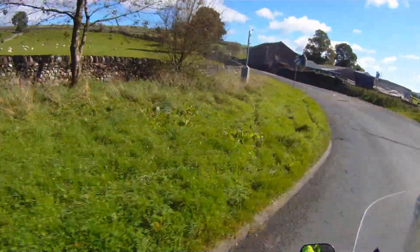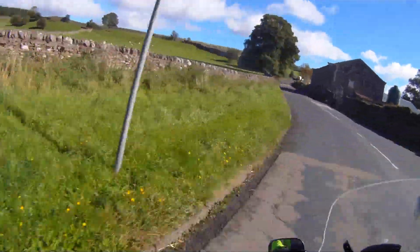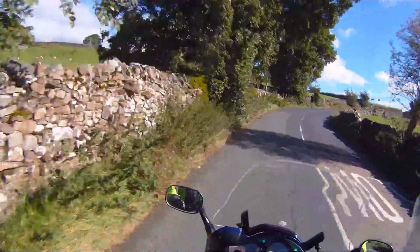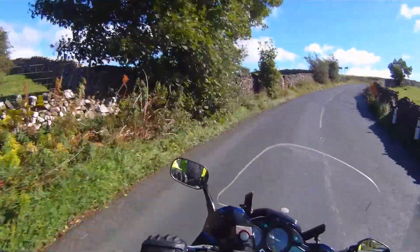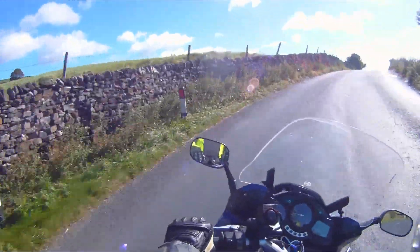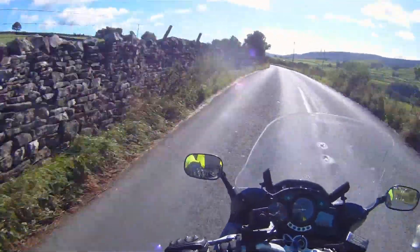Heading back into the southern Yorkshire Dales now, the Wharfedale area. And it's good — an absolutely amazing attraction.